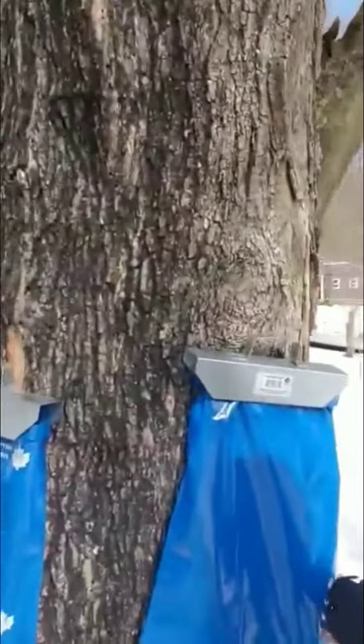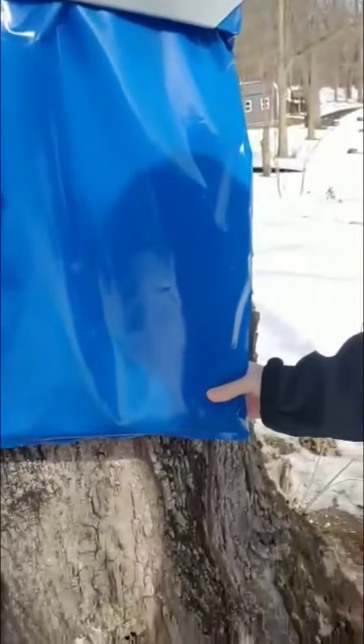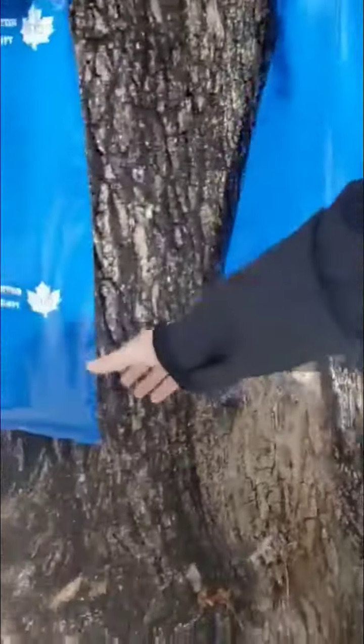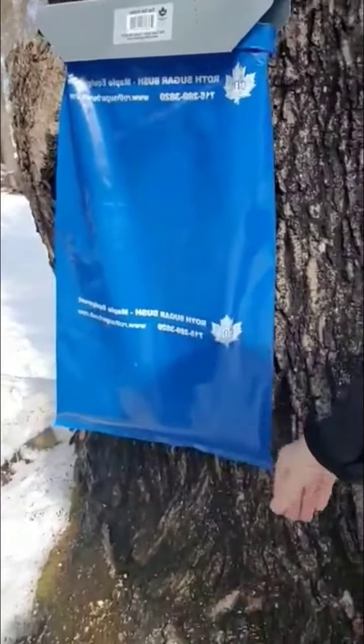It is a pretty big tree here but there's only just a little bit of sap. This one's got a little bit more, but definitely not quite as much as the black walnut. This is our first year doing it, so we're gonna see how it turns out — stay tuned.